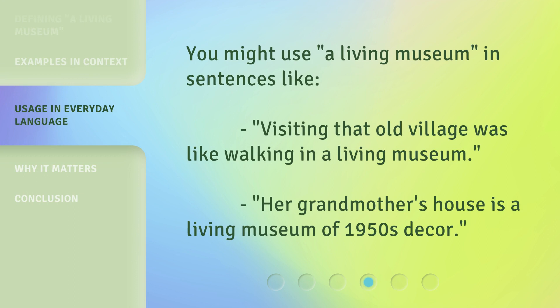You might use 'a living museum' in sentences like: 'Visiting that old village was like walking in a living museum.' Or, 'Her grandmother's house is a living museum of 1950s decor.'